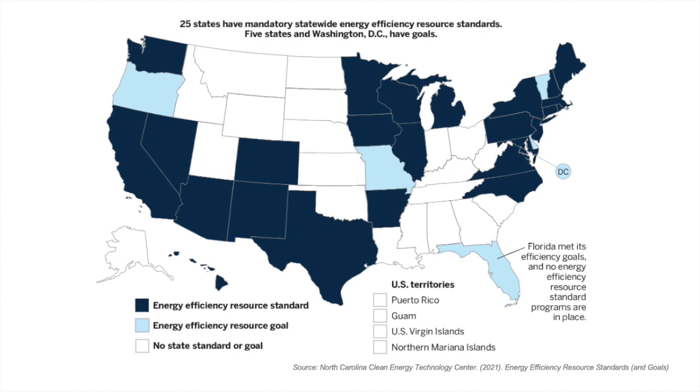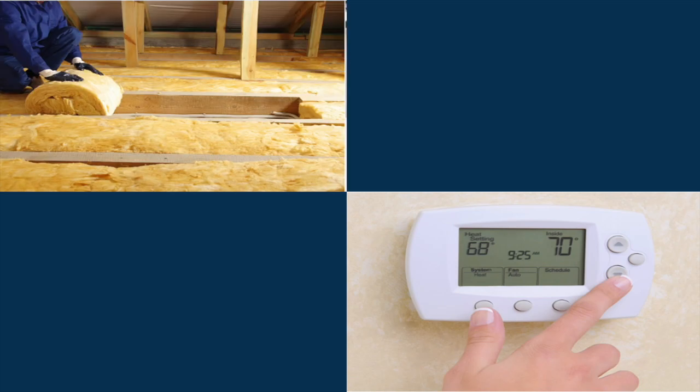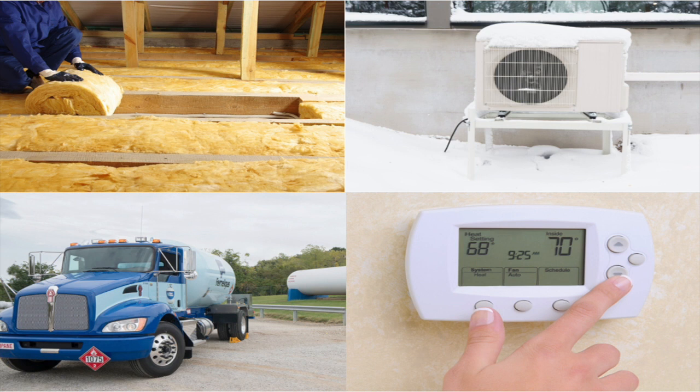Several states also have performance standards for energy efficiency, which has elements similar to a clean heat standard. Customers' options for cleaner heat range from energy efficiency, to weatherization, to heat pumps, and low emission fuels. Since many of these options can't happen unless homeowners and businesses install them, the clean heat standard is designed to help customers choose and install low emission heating options. In short, a clean heat standard is a big deal and will require a lot of people's efforts to ensure its success.